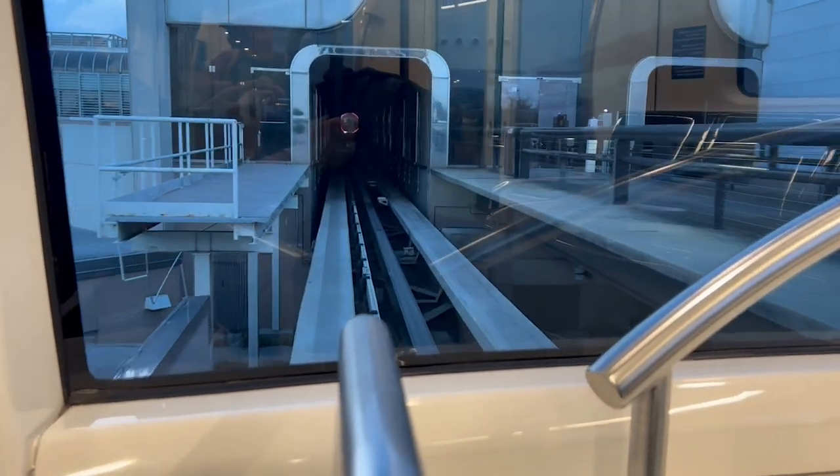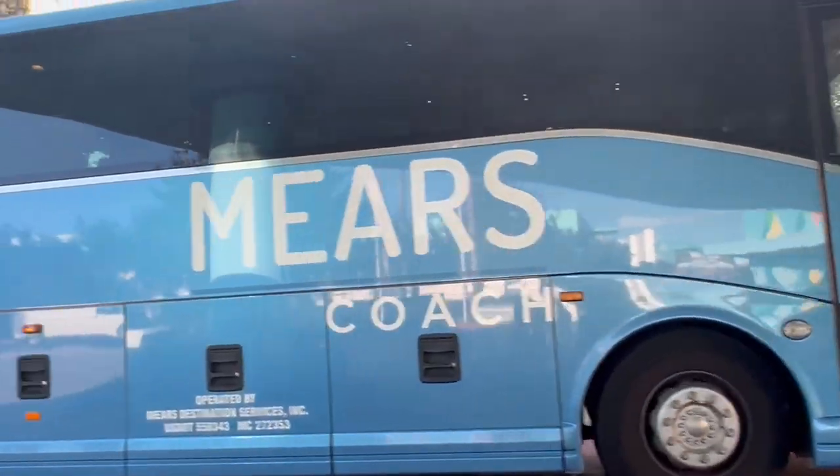We hope this video has helped you decide if Mears is right for your next Disney vacation. Thanks so much for watching and we will see you in the next video!